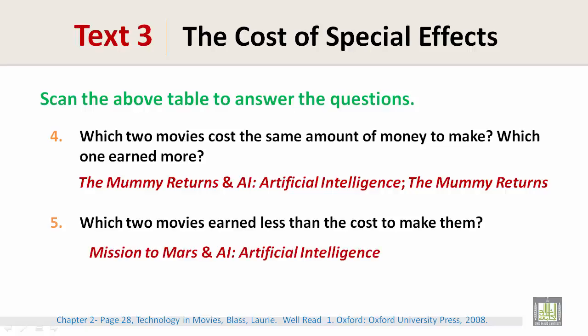Which two movies earned less than the cost to make them? Mission to Mars and A.I., Artificial Intelligence.